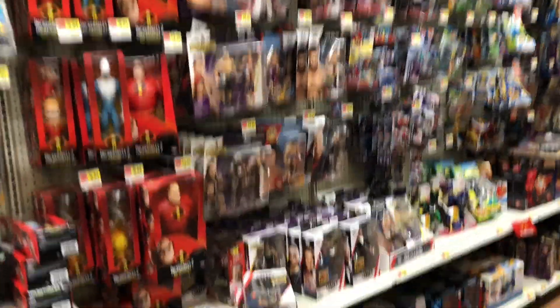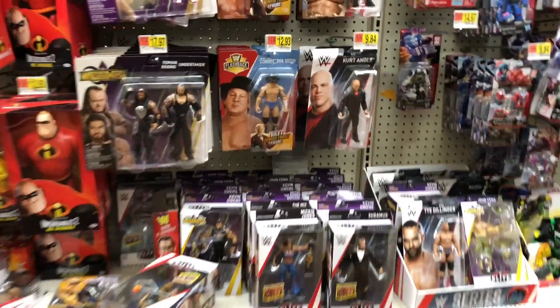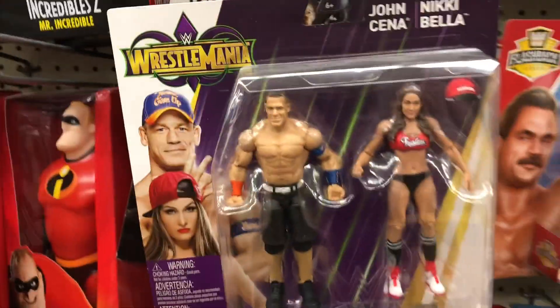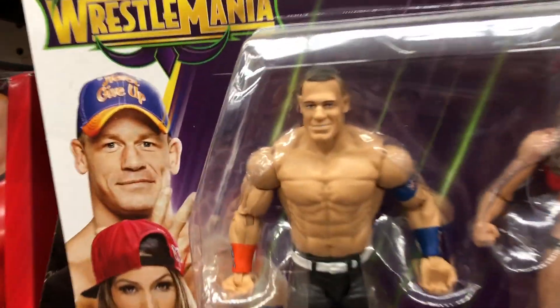We are here at Walmart. I've never been to this one so I had no clue where the figures were, just running around — but there they are! Right off the bat we got a pretty decent selection. We got the WrestleMania battle packs which have been in stock for a while now, and we got that John Cena and Nikki Bella pack. Look at Nikki Bella's face — she is like, why are we still here?